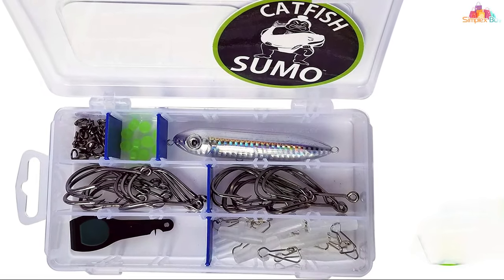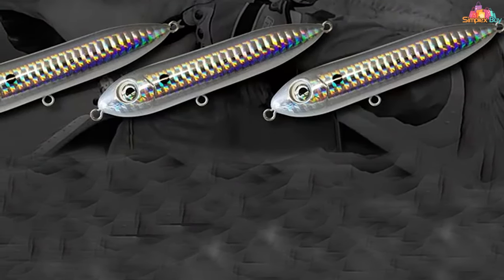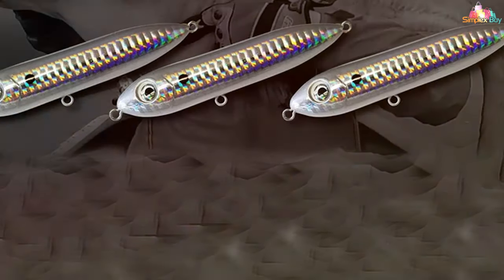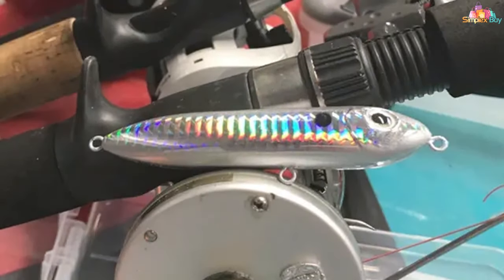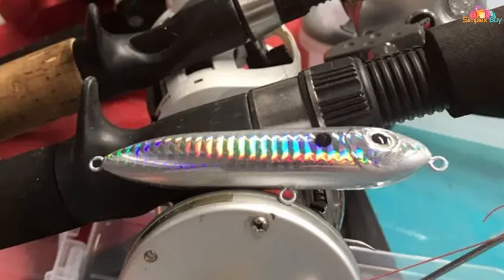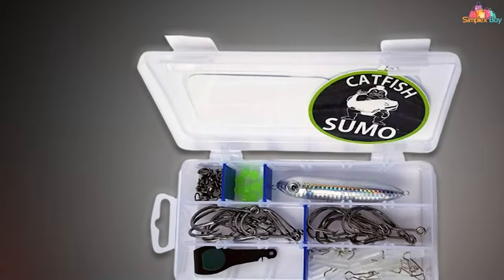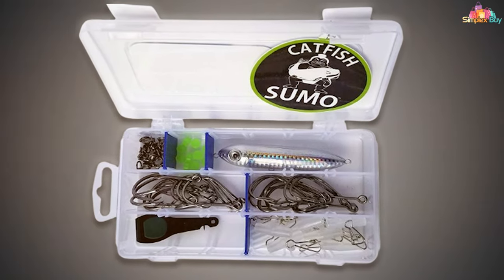Quality and usability are at the forefront of the Catfish Sumo Trophy Kit. The circle hooks are crafted to ensure a high hookup rate, minimizing damage to the fish and allowing for effective catch and release. The rattling floats are not only effective in drawing attention but are also designed to be easy to use, making this kit suitable for both novice and experienced anglers.